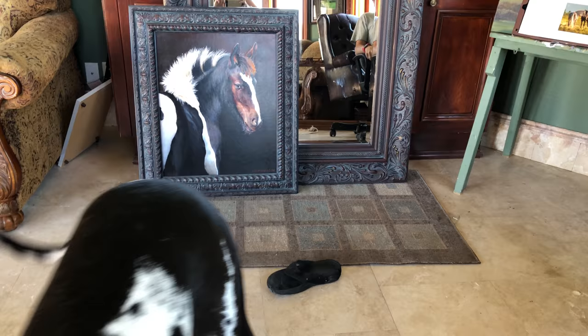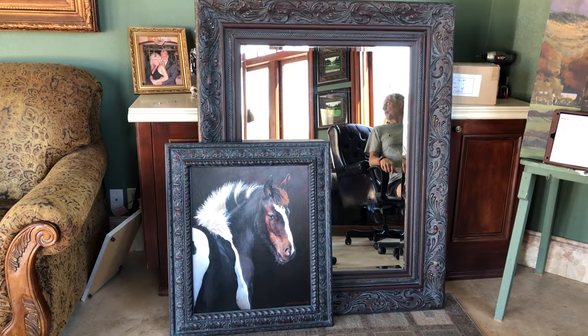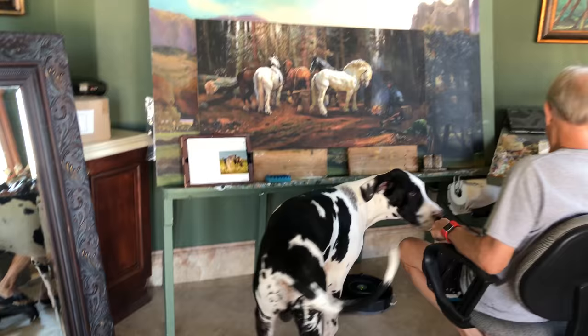Look at me. I'm an artist, just like my dad. Dad finished the mirror — he got it all painted so it matches the frame that it's set in.